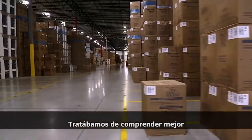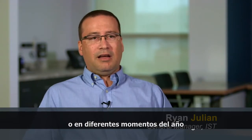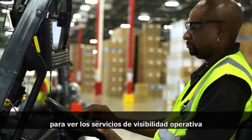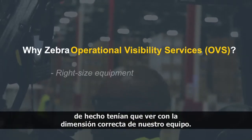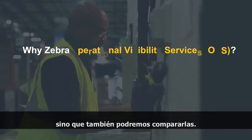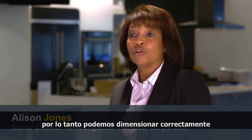We were trying to get a better understanding of which devices were at which facilities. Sites will share devices during physical inventory or at different times through the year and not always end up back in the same location. The business challenges that influenced us to look at operational visibility services really had to do with right-sizing our equipment. Now we're able to understand where those devices are — we know the utilization.